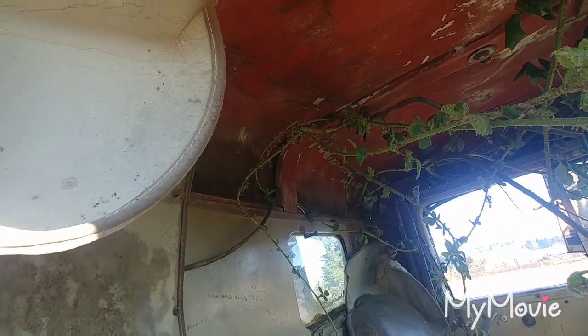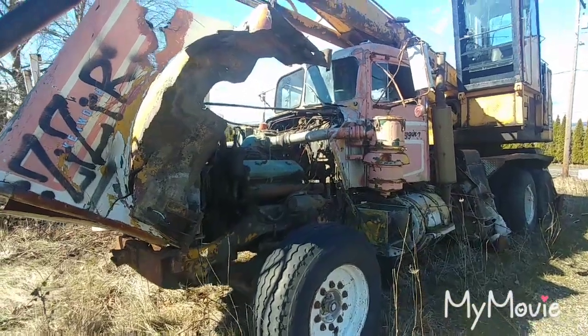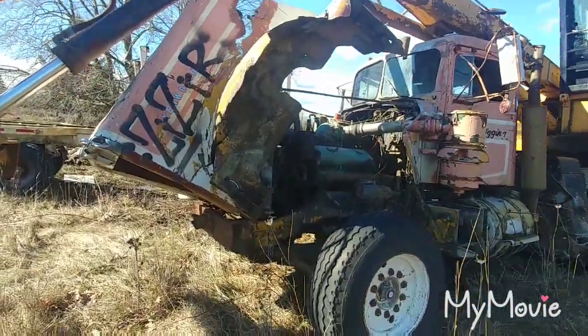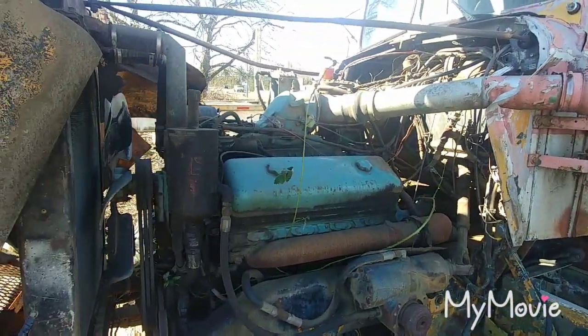The headliner's all ripped out of it. Man, this old hood has seen better days — probably been hit with the grapples a few times. It's only held on by one hinge.